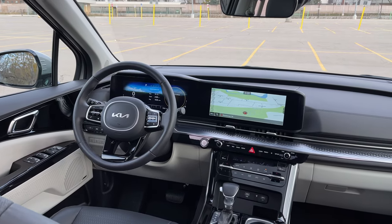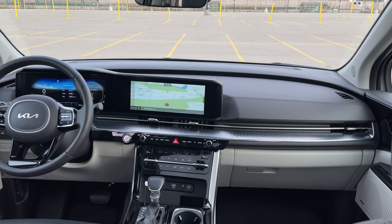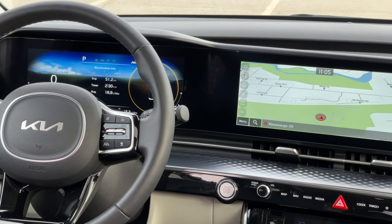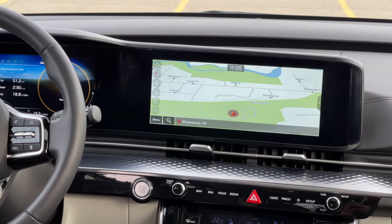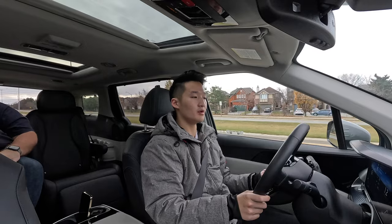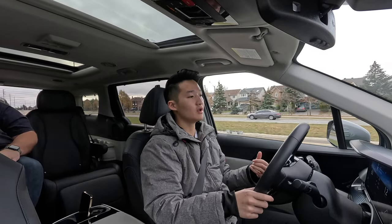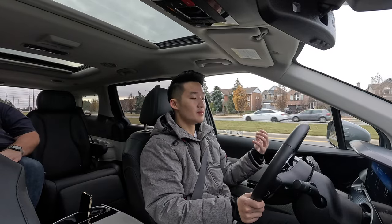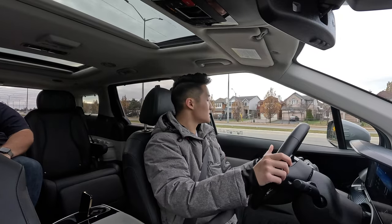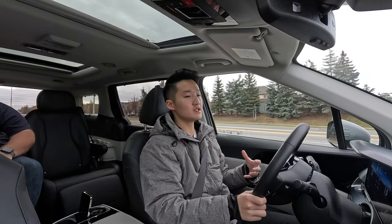The screens are bigger too — both 12.3-inch versus the 10-inch screen on the Chrysler, and the driver information screen is much smaller on that one. Same as the Pacifica, this has all the safety features you'd like: lane keep assist, adaptive cruise control — Kia calls it Highway Drive Assist. This full suite of safety features is exactly what you want in a vehicle like this, since you're driving your kids, your parents, elderly people and youngsters.